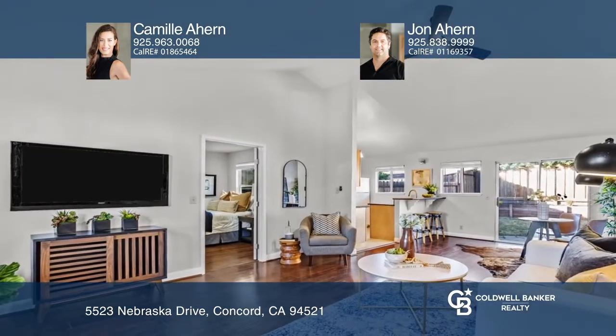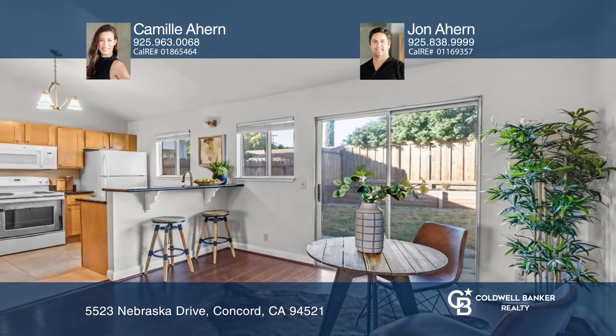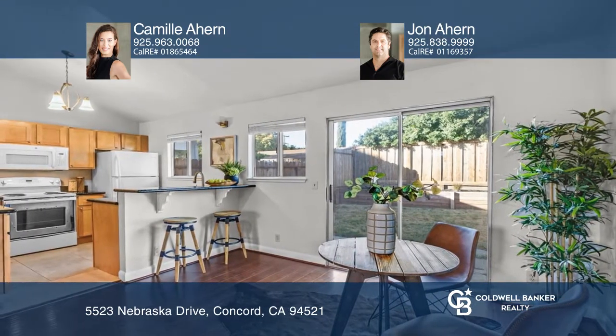Don't miss the backyard featuring a deck patio with a built-in barbecue, low-maintenance landscaping, and much more. Learn more when you tour with Camille Ahern and John Ahern.